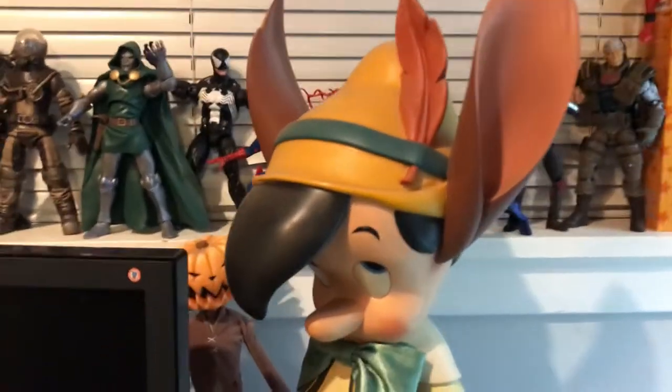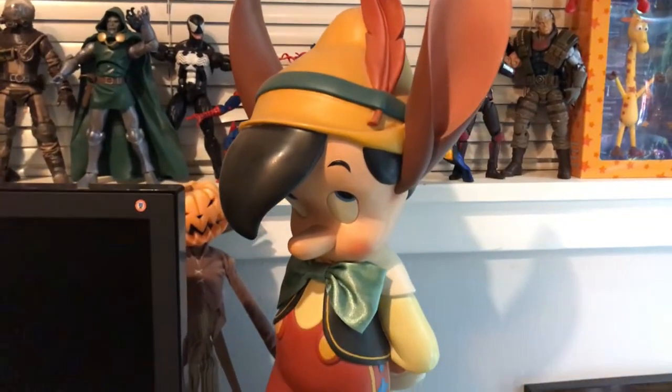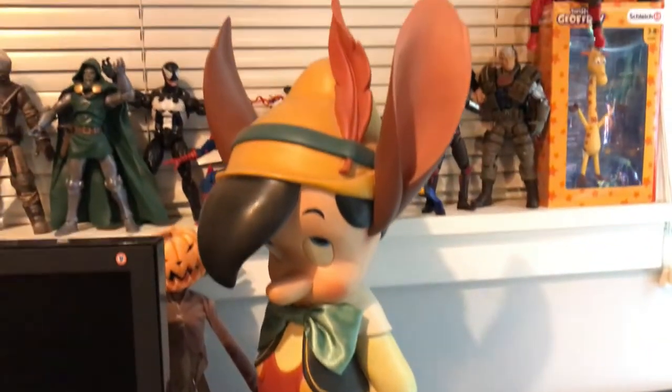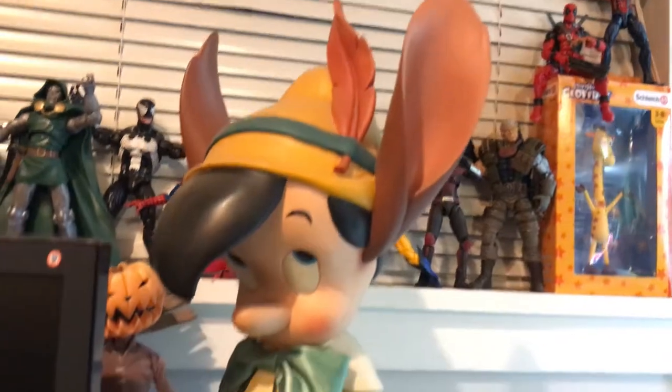And now we have a full figure of Pinocchio when he's turning into the donkey. This was made by Kevin Kidney and Jody Daly — Disney Big Figs is what they're called, and I just love the sculpt on this guy. There is so much character.